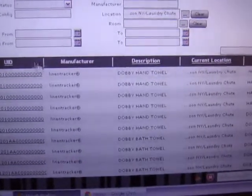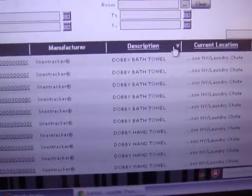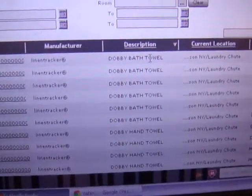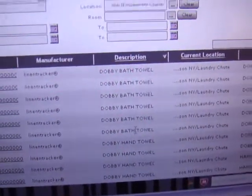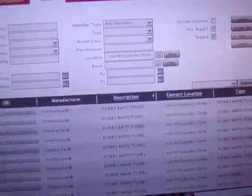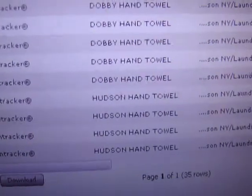We're going to simply show you all the assets show up, and we're going to sort them so I can show you specifically the bath towels. We have 6 bath towels — 1, 2, 3, 4, 5, 6 — and the balance is going to be the hand towels. You can see there's a total of 35 assets.